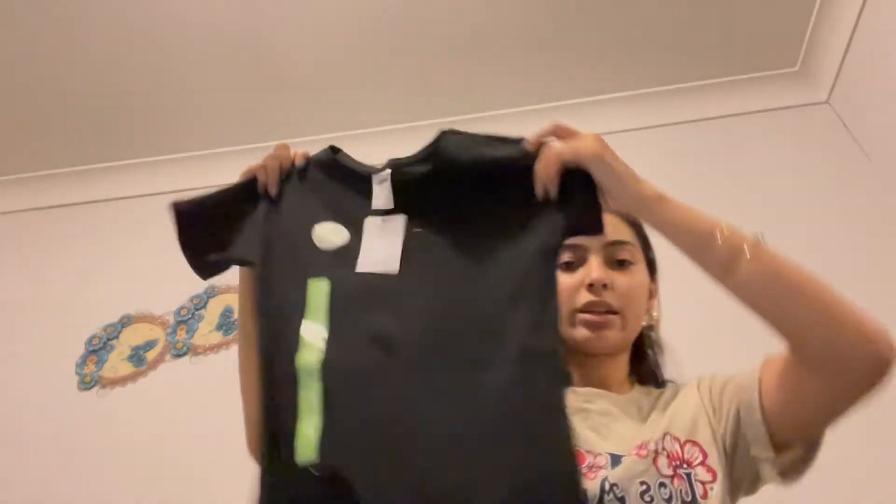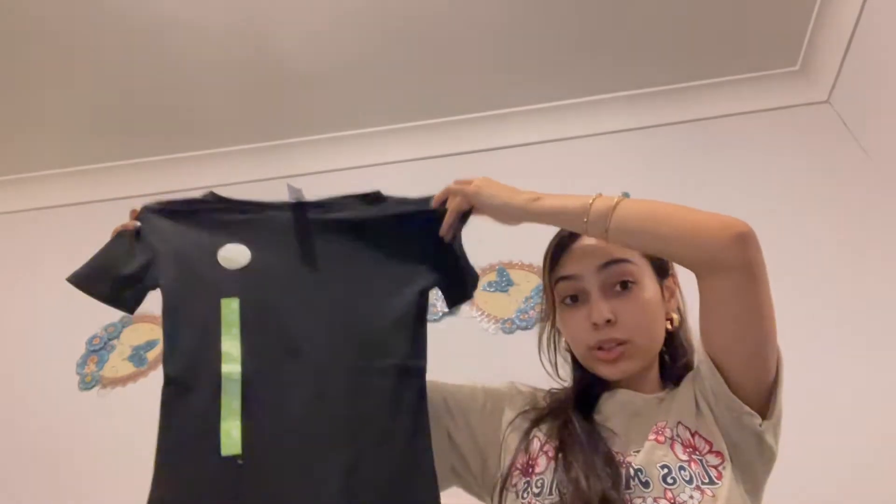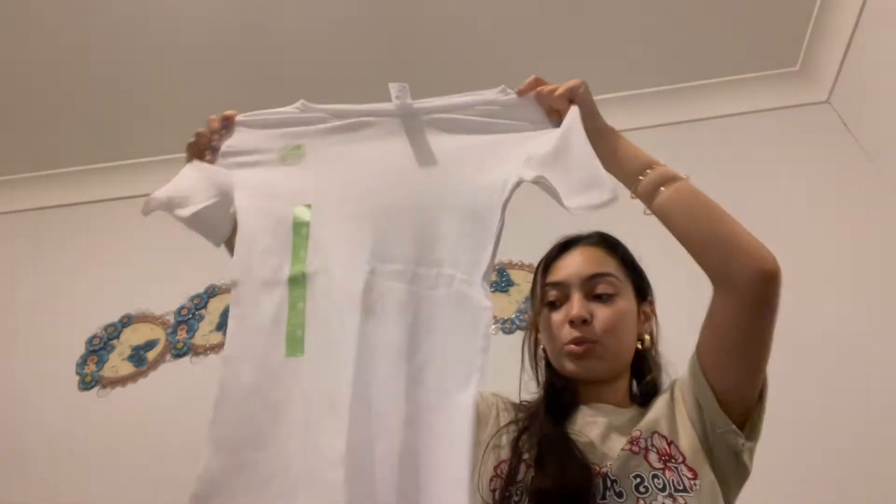First I'm showing the clothing stuff I got. I have this plain black top — just a plain one. I like to have basics because sometimes you really just need something to layer. I also got a white one; it's pretty long.